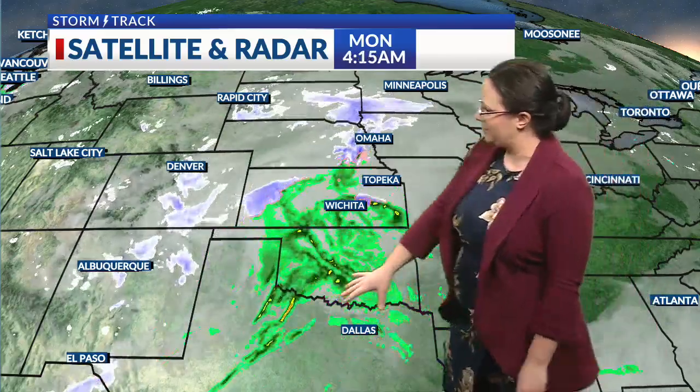Winds are out of the east at 9 miles per hour this morning. They are going to pick up as we go throughout the night, especially. This is a look at that storm system in the bigger picture, where you can see the rain and some thunderstorms extending all the way down into Texas.